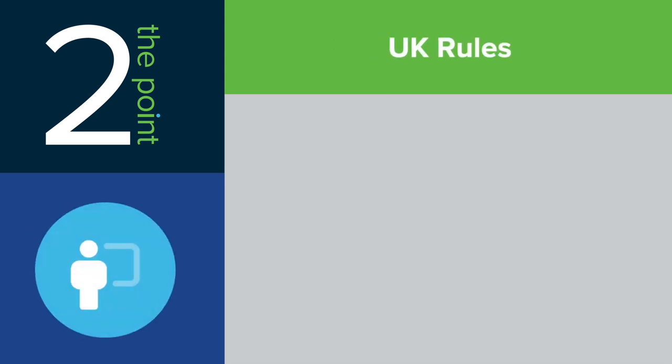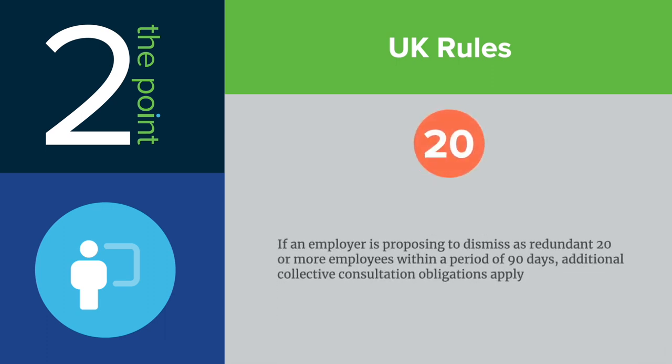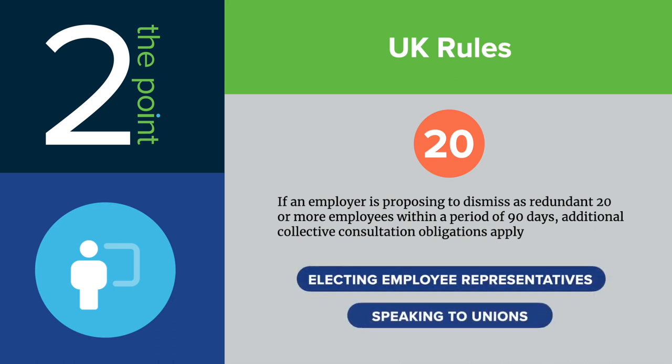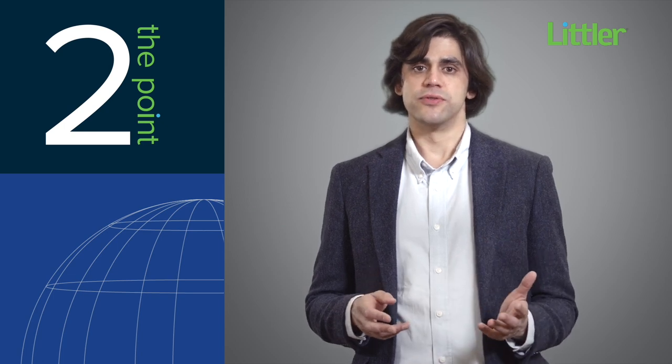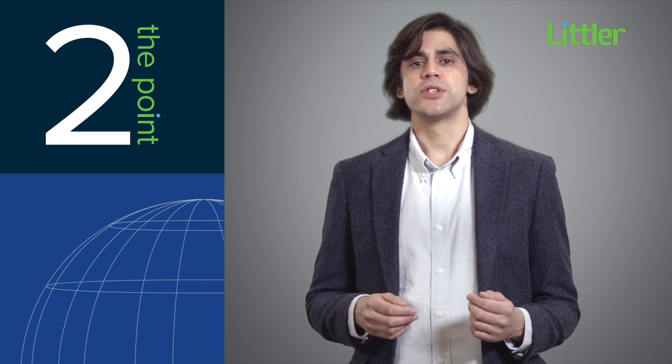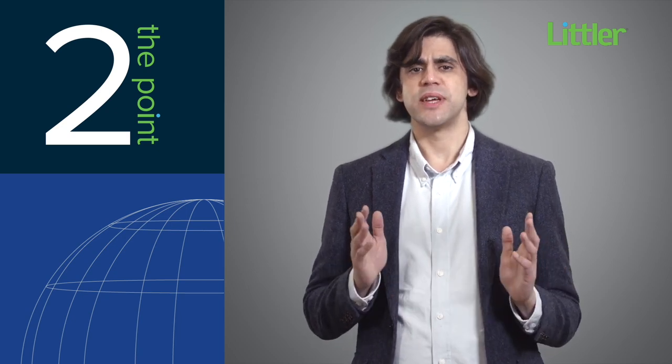Broadly analogous to US WARN Act requirements, special rules apply in the UK when employers plan mass layoffs. The important number is 20. If an employer is proposing to dismiss as redundant 20 or more employees within a period of 90 days, then additional collective consultation obligations apply. Those can include electing employee representatives or speaking to existing unions, and generally will add one to two months to the process. Importantly, failing to follow those rules can lead to claims for up to three months' pay per affected employee, so working out whether they apply right at the outset is vital.